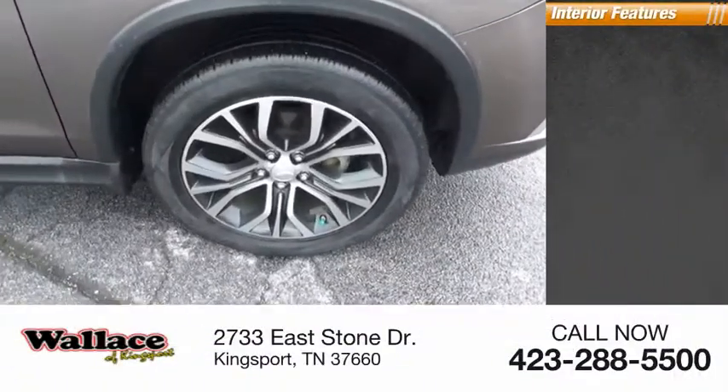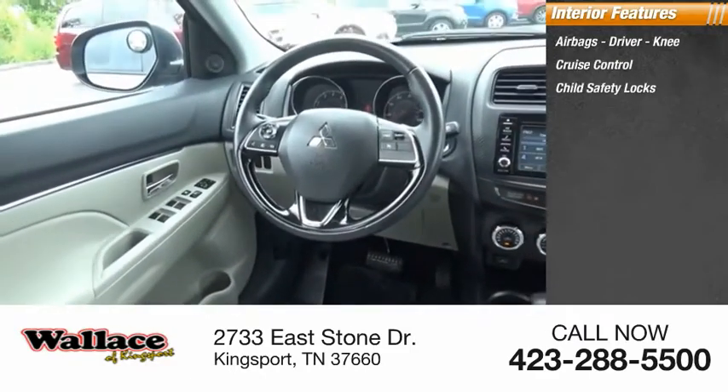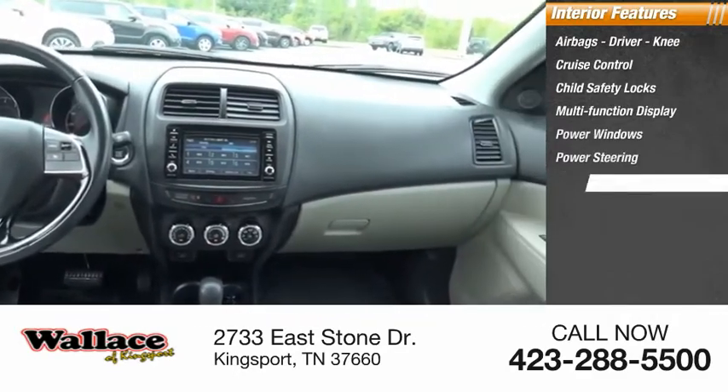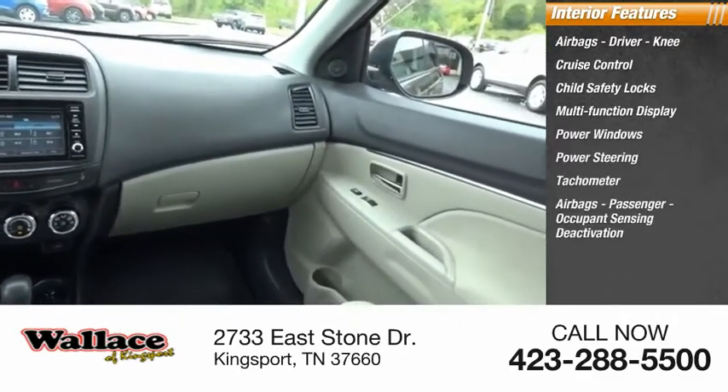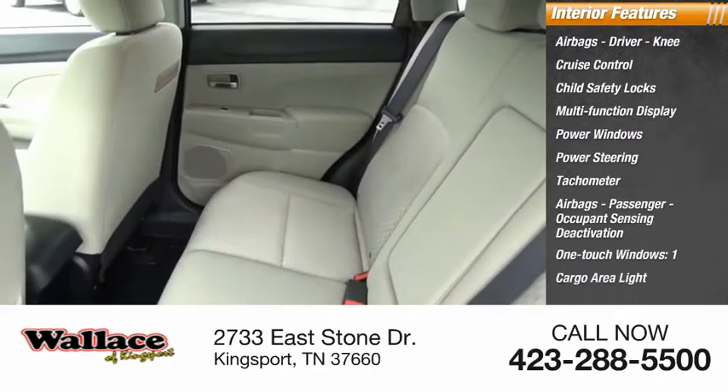Inside you'll find airbags — driver and knee — cruise control, child safety locks, multifunction display, power windows, power steering, tachometer, passenger airbags with occupant sensing deactivation, one-touch windows, and one cargo area light.